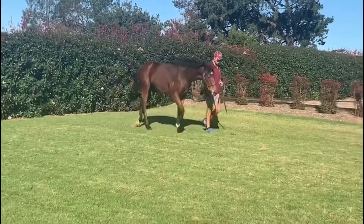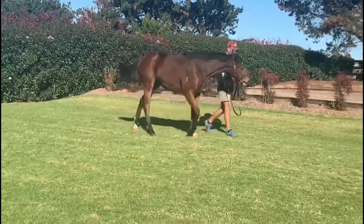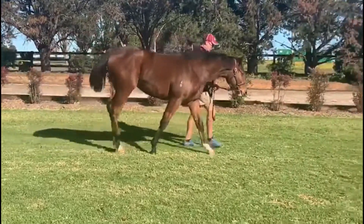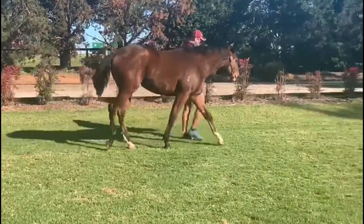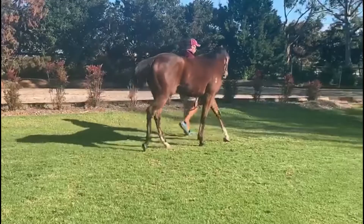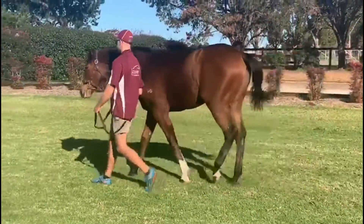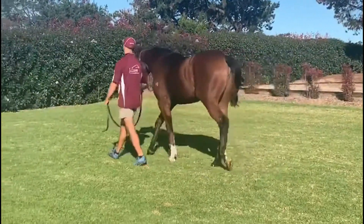She's had two foals to race so far for two winners, so she's doing a great job. This filly's a well-balanced filly — she's got plenty of leg under her, really relaxed sort of attitude about her. She just gets around, there's no fuss.